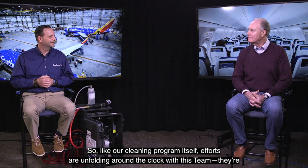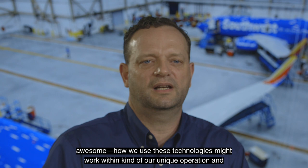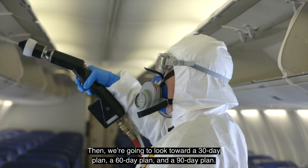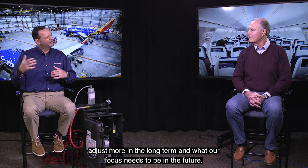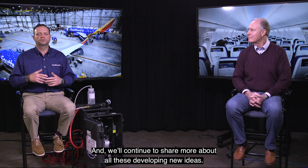Efforts are unfolding around the clock with this team — they're awesome. How we use these technologies will work within our unique operation and across our network. We're immediately focused on these new cleaning enhancements as our first priority, and then we're going to look towards a 30-day plan, a 60-day plan, and a 90-day plan. Eventually we'll have a better idea of how our program is going to evolve long-term, and we'll continue to evaluate new technologies that work best for our customers and our operation.